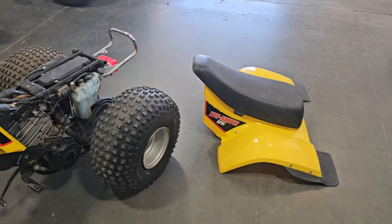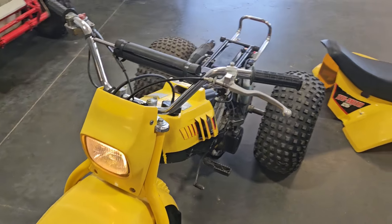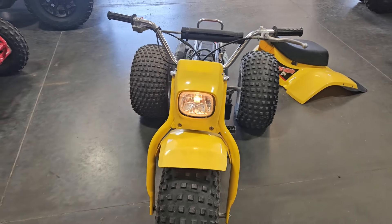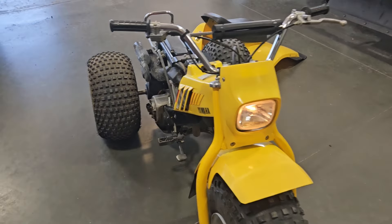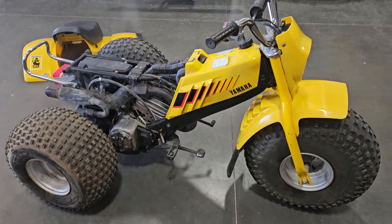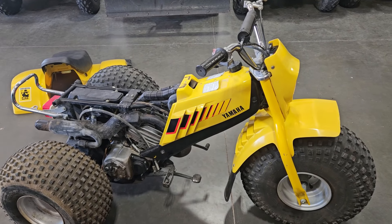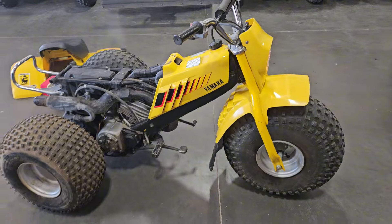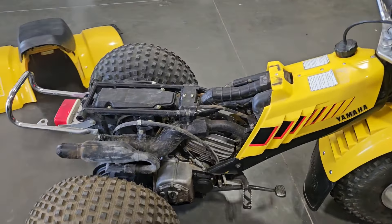I'll put the rear fenders and seat back on and go for a little drive. These things are pretty quick for what they are — for a 125 two-stroke, top speed is probably like 45-ish. Which feels pretty fast with no suspension. Especially with the front being so light, you just hit the throttle at all — especially in first or second gear — and it wants to pull the front end off the ground pretty easy. They've got a pretty good amount of torque for this motor.